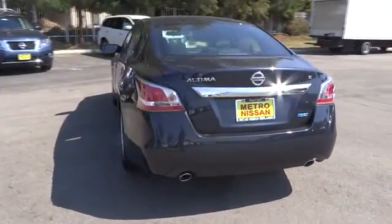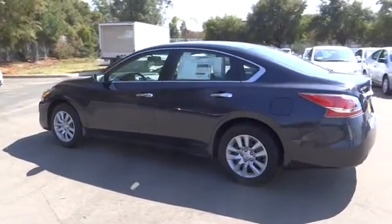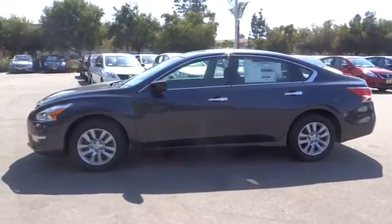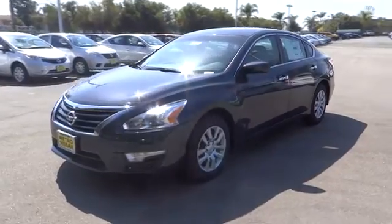Six standard airbags and over 5,000 quality and performance tests, and you'll see the Nissan Altima is made to drive and built to last, and is priced below $20,000. Here are some of this vehicle's great options.